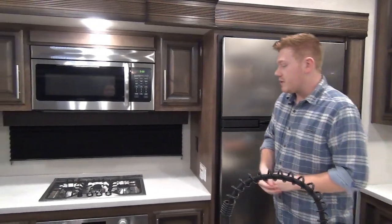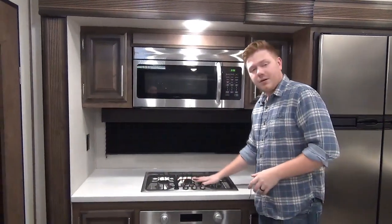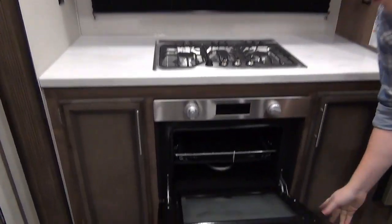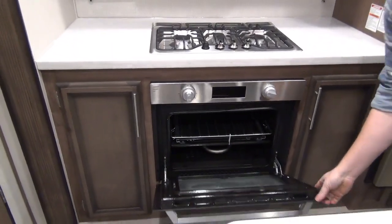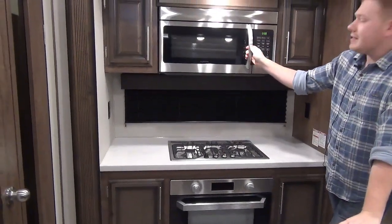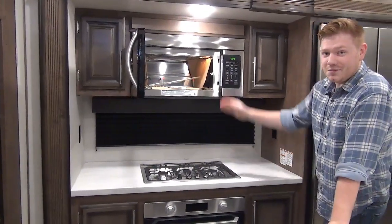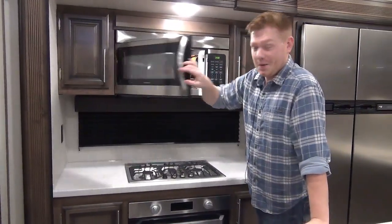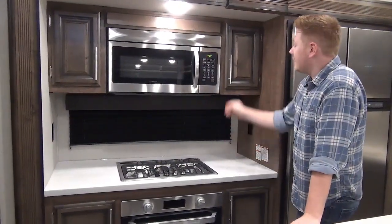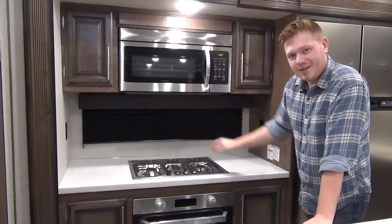Right beside that we do have our upgraded residential style cooktop — a three-burner cooktop with a cast iron grate and a little bit larger oven, so it's easier to use than the standard size you normally see in an RV. Up above that is a residential size convection microwave. If you've never used a convection microwave, these things are great — very handy and finished in stainless steel as well. Beside that there's storage on either side and 110-volt outlets on either side too.